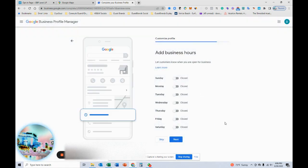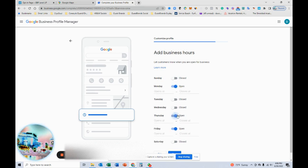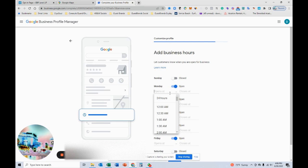We can say we're open Monday — let's set our hours here.